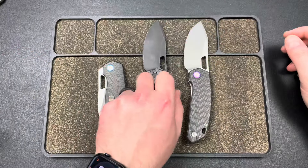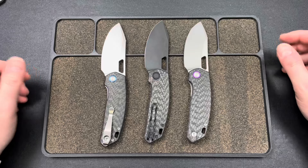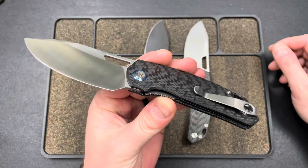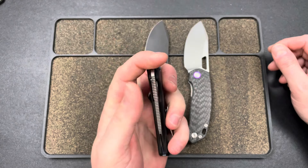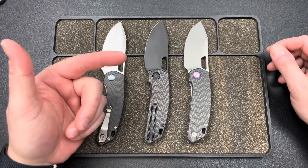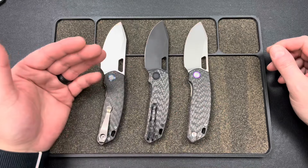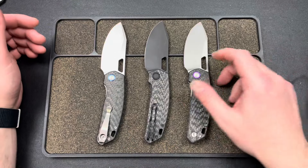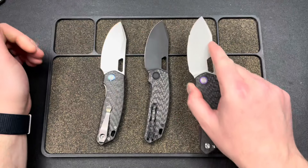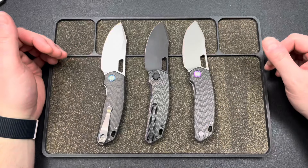I hope you guys are excited for these. We've been getting questions about the V2 since we did the initial drop, and everybody loved this version right here in carbon fiber with blue accents and the two-way satin blade. We decided to do a quick rerun — we grabbed all carbon fiber and just did a couple different pops of color and blacked one out. We didn't order a ton of them, just kind of did a rerun of 300.